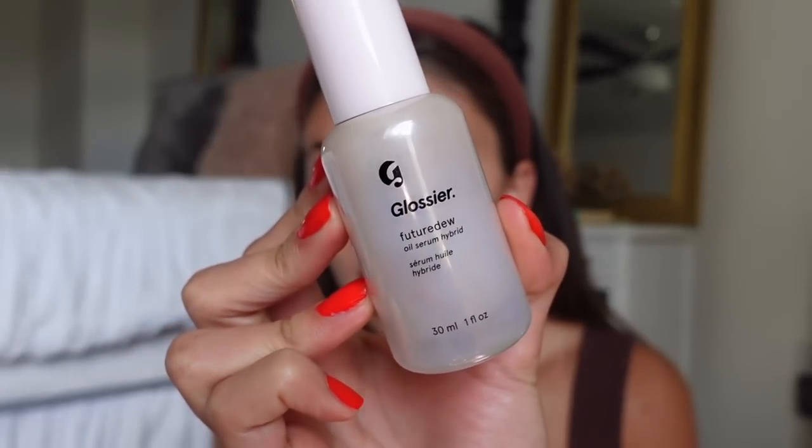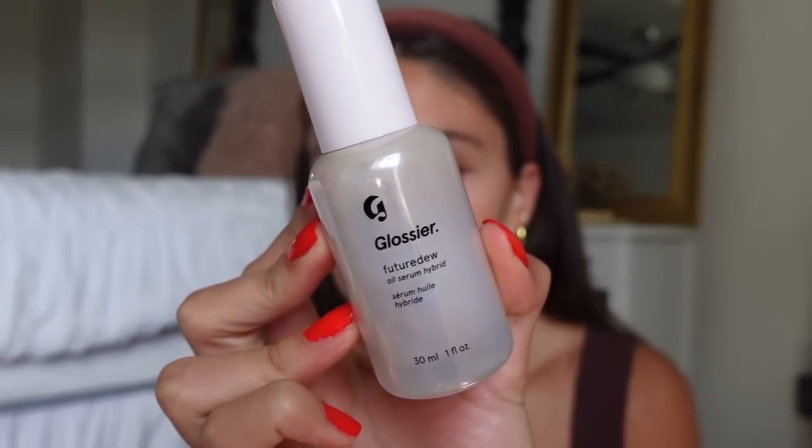I also used the Glossier Future Dew yesterday, which I haven't used in a really long time, so I was getting back into that glass skin sort of look. My skin has been so good — I know you guys don't see it in real time, so many times you'll hear me talk about it, but if you've ever struggled with acne or skin issues in general you'll understand. I've been really consistent with my skincare routine using Face Reality and some other things, and I'm just thrilled about it.